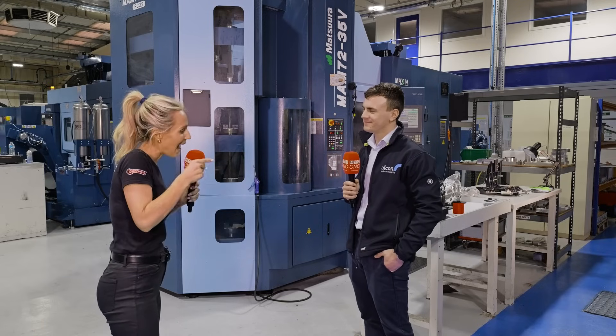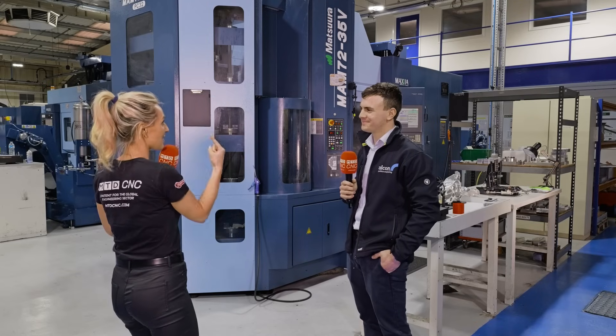There's a great story here at Alcon Precision Engineering. This is Alex, who is the business development manager. You've bought a Matsura every three years — how has that helped you in your position, Alex?